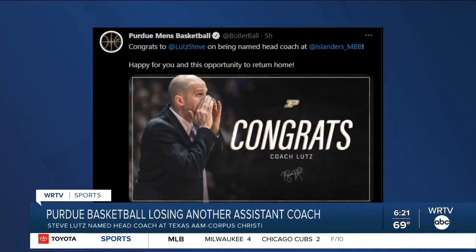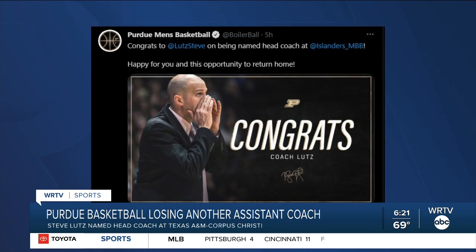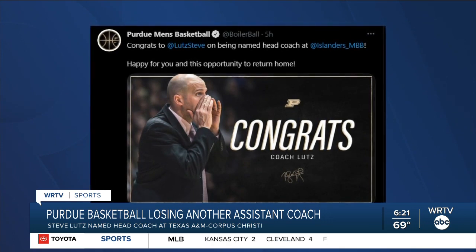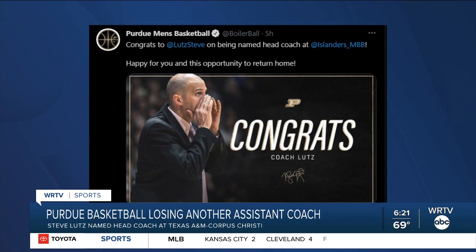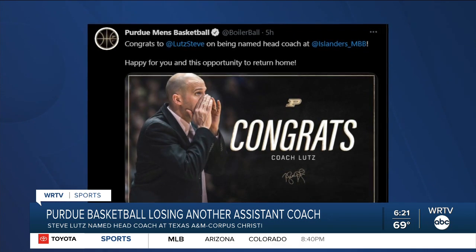The Purdue University men's basketball team is losing another assistant coach. Steve Lutz has been named as the head coach of Texas A&M Corpus Christi, following another Purdue assistant, Micah Shrewsbury, who took the head coaching job at Penn State. Head coach Matt Painter now has a couple of spots on his bench to fill.